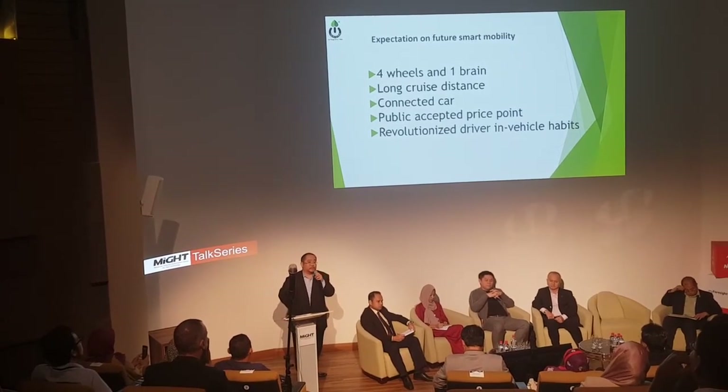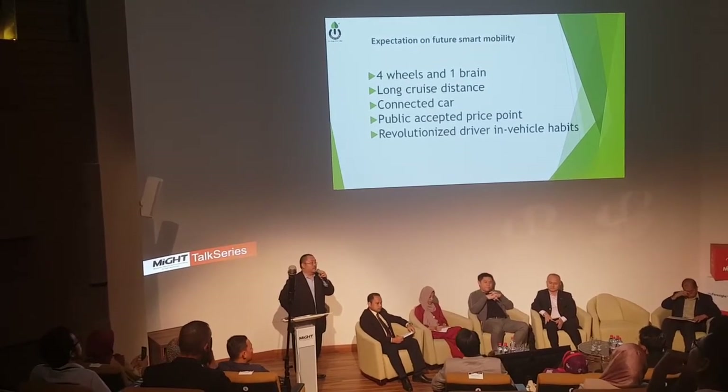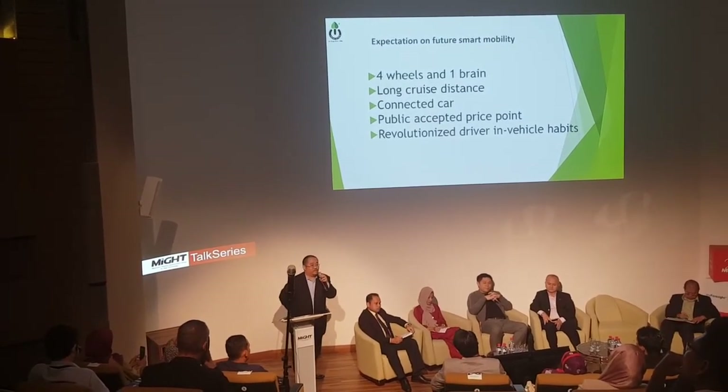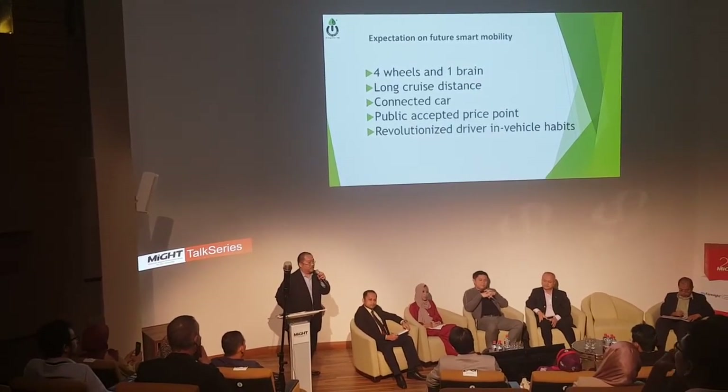Second, you need to solve at least a reasonable cruise distance. We are not talking about 500 or 600 km — that is excessive. What do we mean by reasonable? Probably 200 to 300 km.